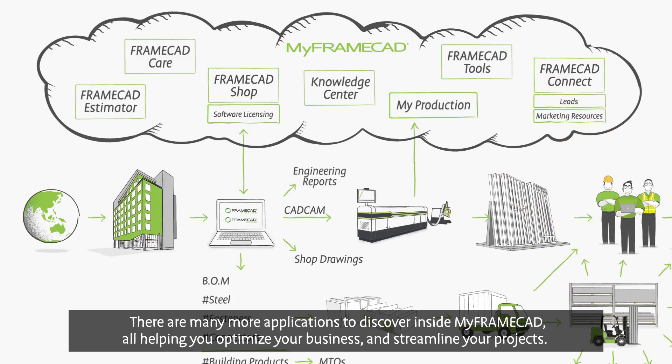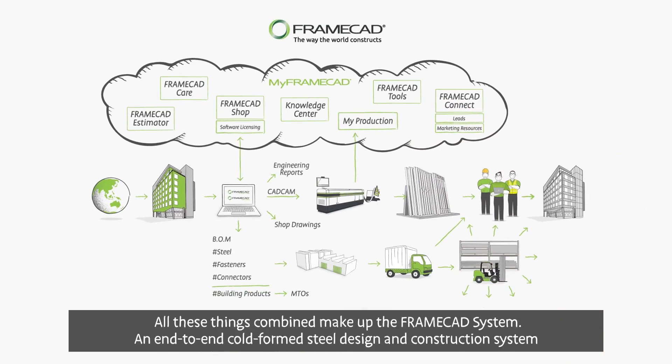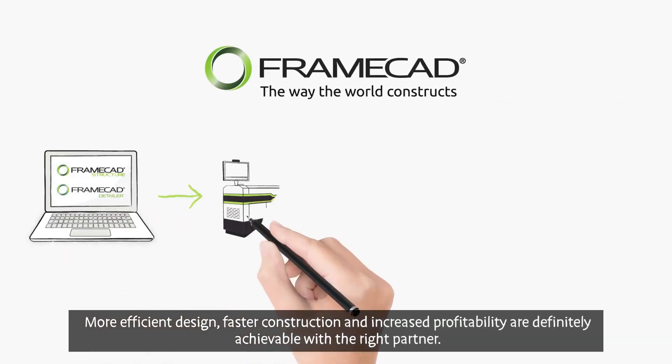There are many more applications to discover inside My FrameCAD, all helping you optimize your business and streamline your projects. All these things combined make up the FrameCAD system — an end-to-end, cold-formed steel design and construction system supported by a global network of sales offices, technical support, manufacturing equipment, and automated software systems.